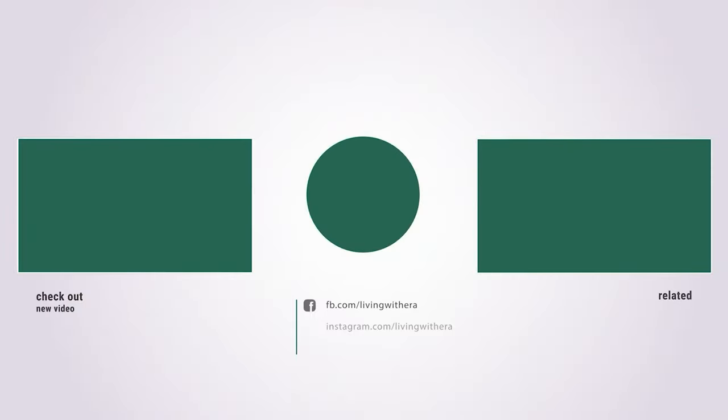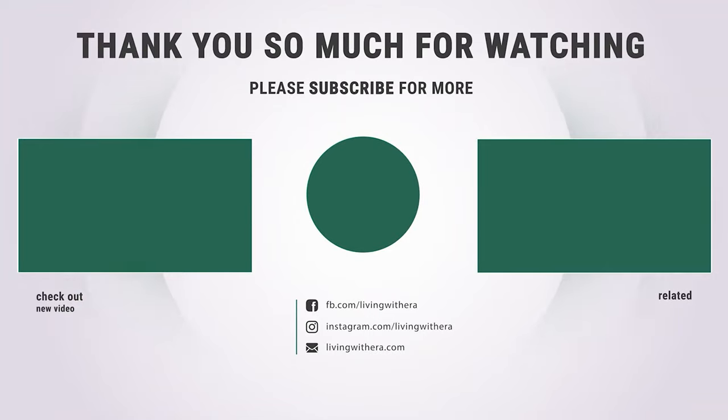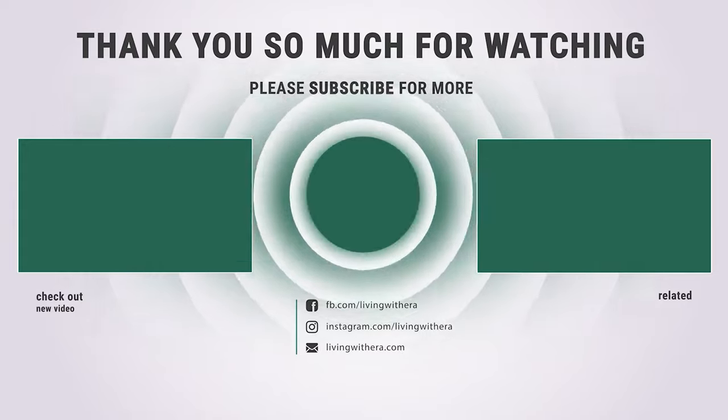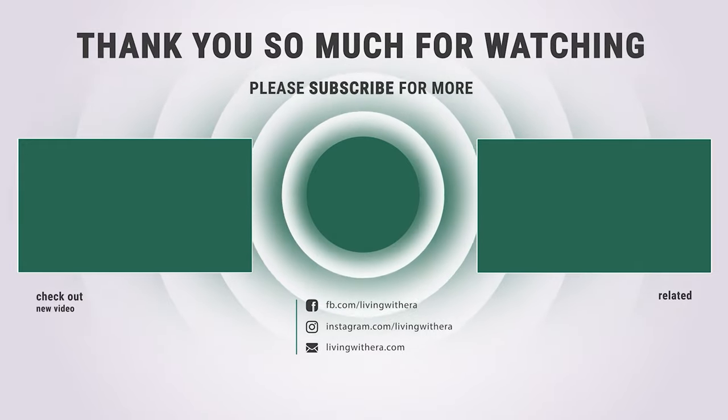Hope you have no doubts about the best 4-cycle trimmer on the market. If you enjoyed this, make sure to like and subscribe. Drop a suggestion in the comment box if you think we can do better.